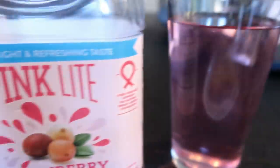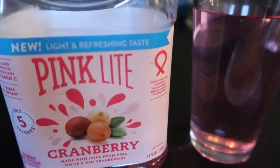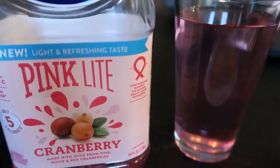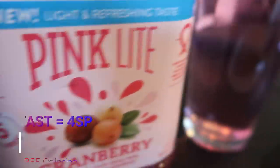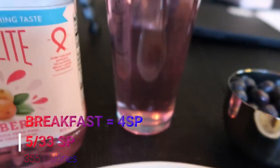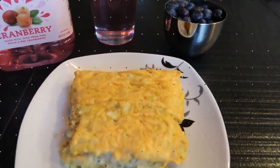And then I'm going to have a glass of my pink light cranberry. This is zero smart points — it is only five calories per eight ounces. So my entire breakfast is only four smart points.